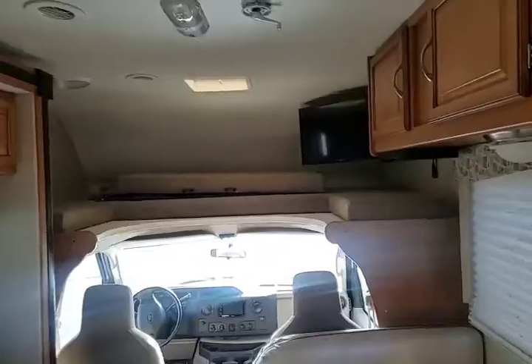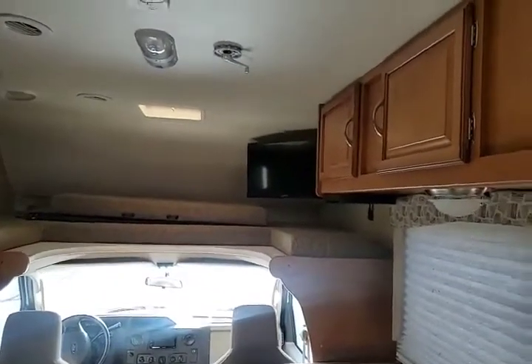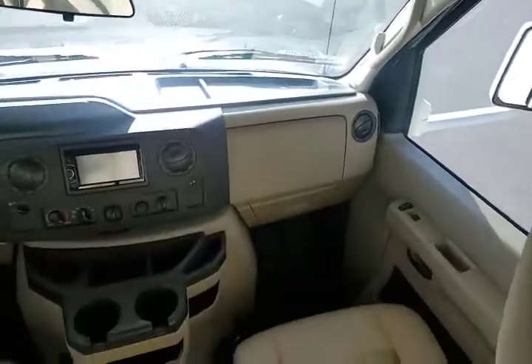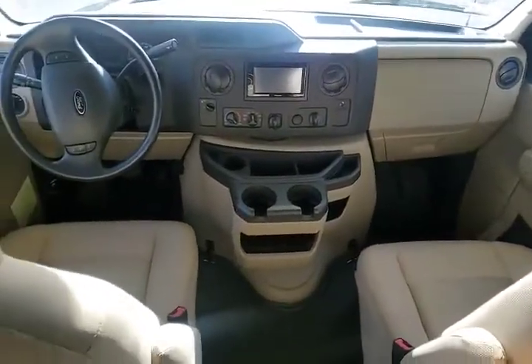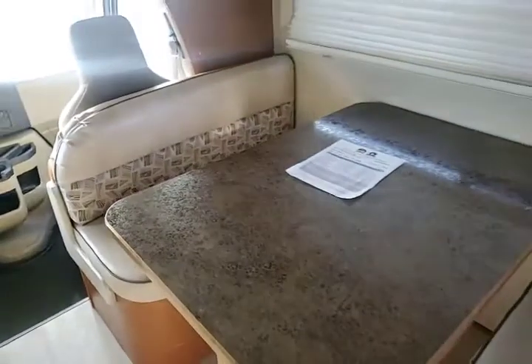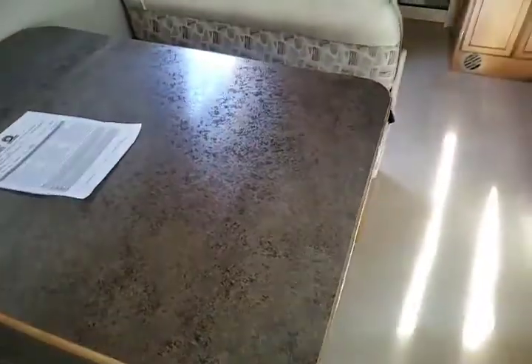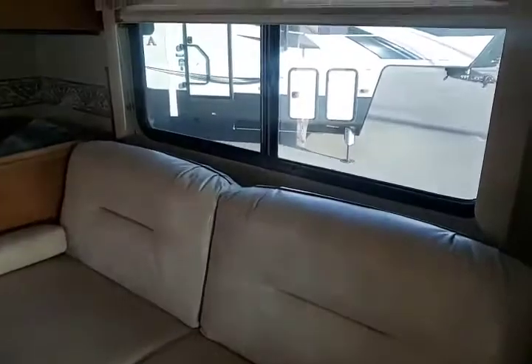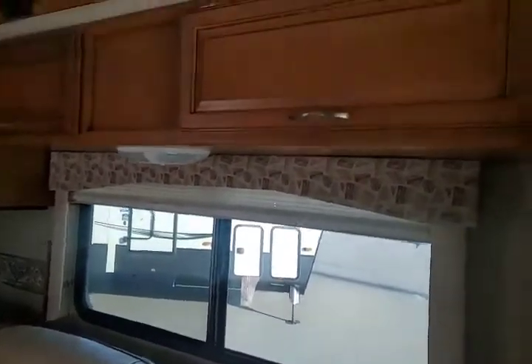Let's check out the inside. Here we are on the inside. You have your nice cap bed over the top as well as all of the front comforts of your Ford trucks. We do have the booth table set up here that does go down into a bed. It has the seatbelts already installed. Directly across from that, you do have the couch that turns into a bed.